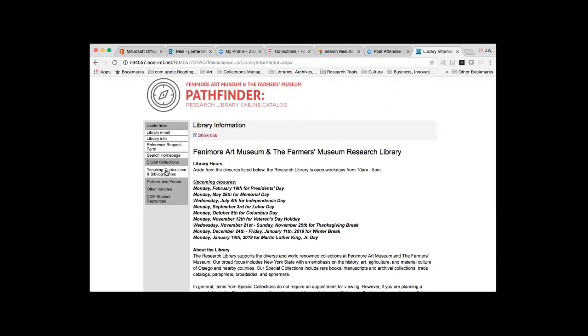We also have teaching curriculums and bibliographies — it's a very short set right now, but something we're looking to expand in the future. These two curriculums were made by museum and library staff. We'd love to expand this to give more resource tools for searching specific topics based on our library collections. You can also connect with digital collections at other institutions, as well as our own within New York Heritage — we'll get more into that in a minute.